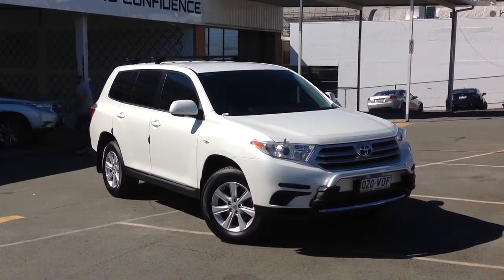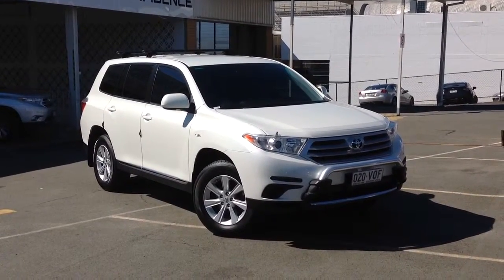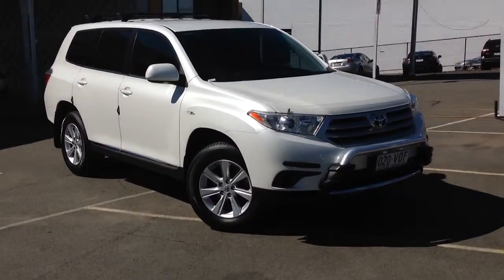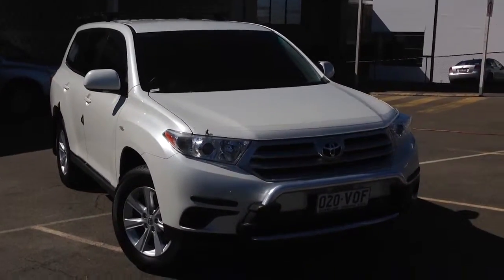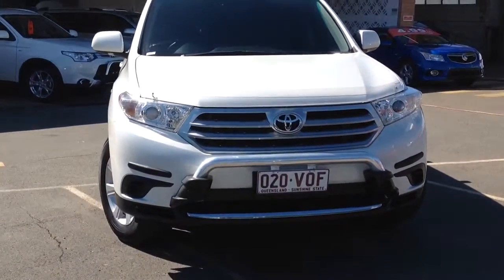G'day guys, it's Tim from Llewellyn Motors here at Ipswich today, just showing you our 2011 Toyota Kluger KXR all-wheel drive automatic. As I go around the car you're going to see how particular this car is, and just why you would agree with us — this is without a doubt one of the cleanest Klugers I've seen in a while.